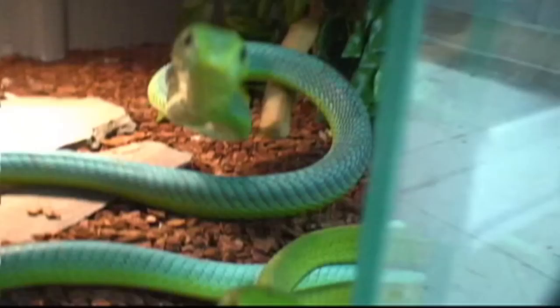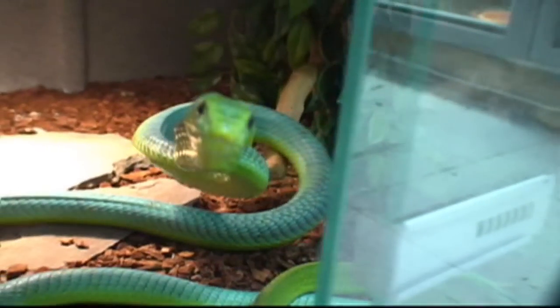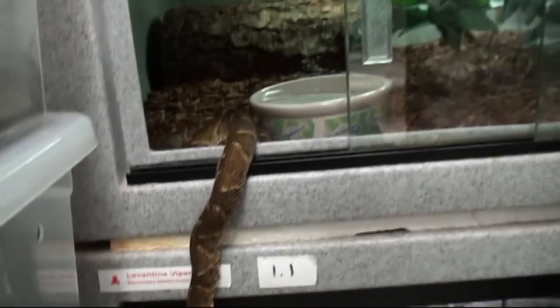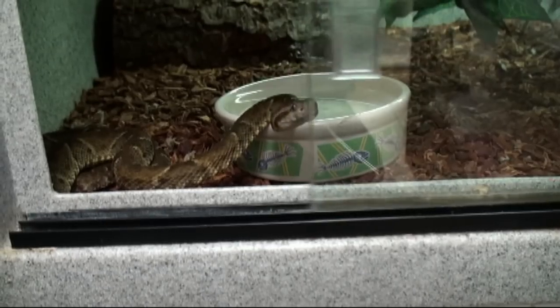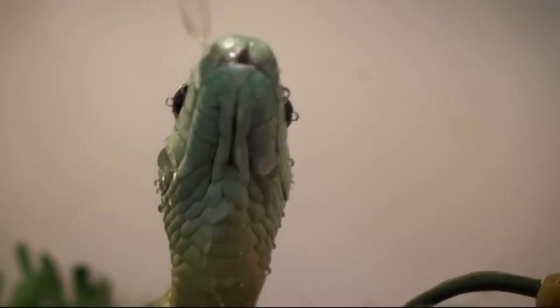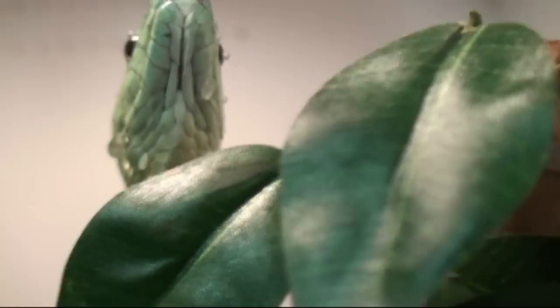Keeping venomous reptiles is an unforgiving hobby, requiring proper training and years of experience. One simple mistake can be the difference between life and death. Remember, the most venomous snake in the world is the one that just bit you. There are no venomous snakes with training wheels. Just because you see Viper Keeper handle snakes a certain way does not mean you should try it too.